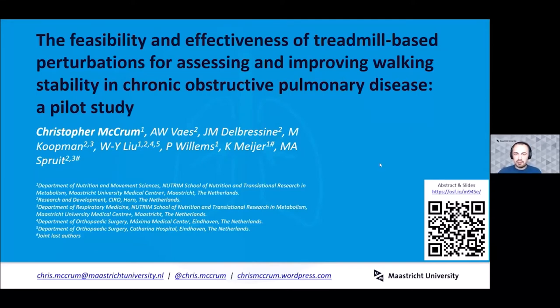I'm going to present some results from a highlight study we did in walking perturbations in people with chronic obstructive pulmonary disease, or COPD for short.